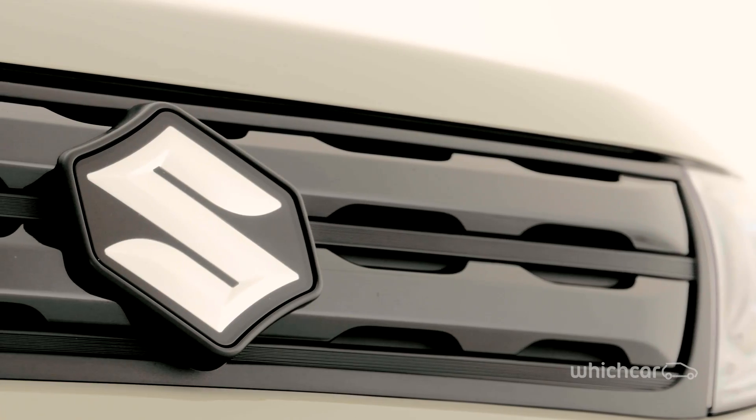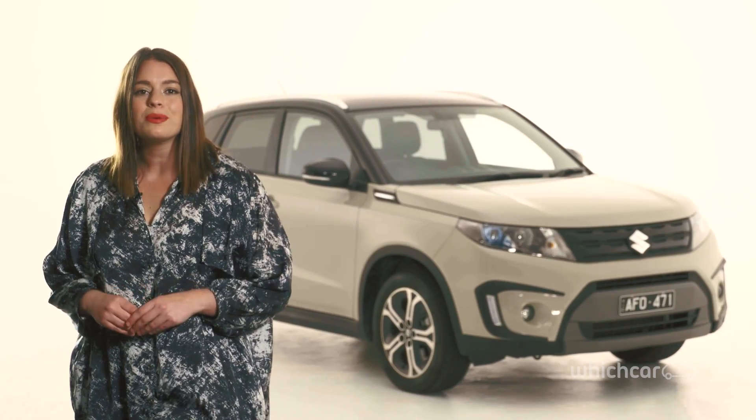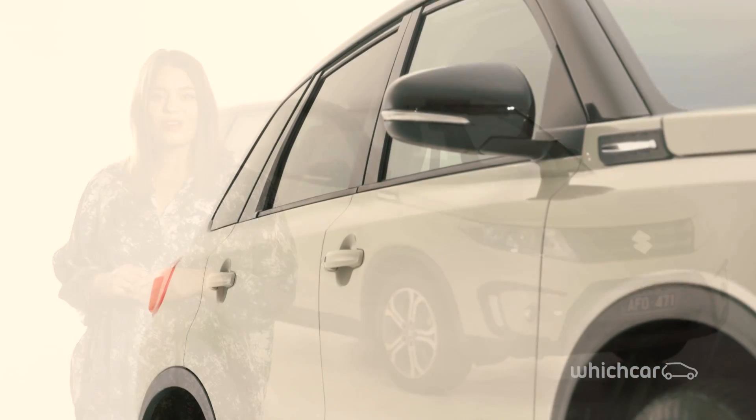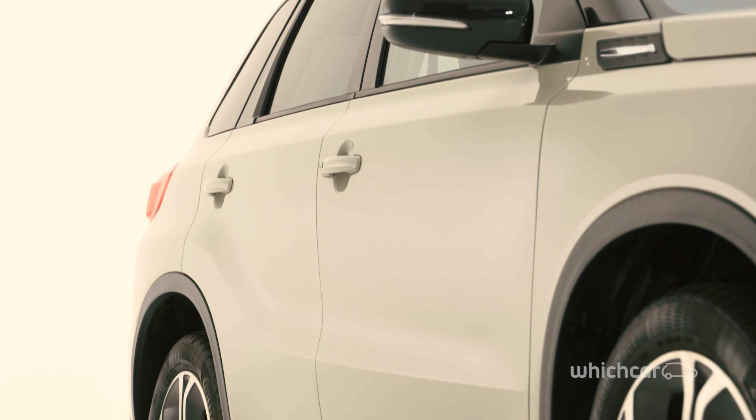So who will we see driving the Suzuki Vitara? Young couples looking to start a family or those who want a bit more space and off-road capabilities are likely to enjoy this car.